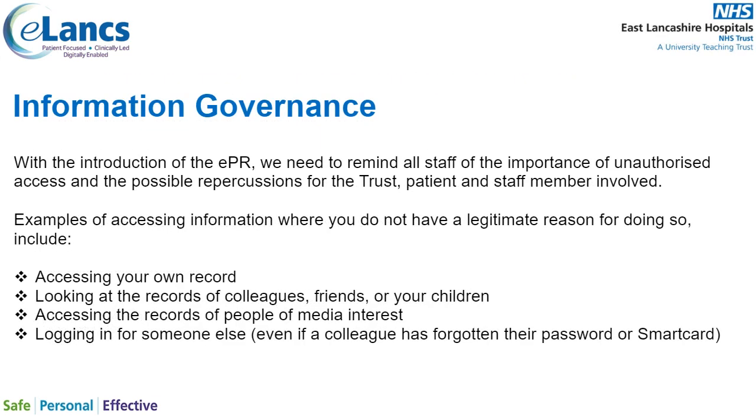With the introduction of the EPR, we need to remind all staff of the importance of unauthorised access and the possible repercussions for the trust, the patient, and the staff member involved. Examples of accessing information where you do not have a legitimate reason include accessing your own record, looking at records of colleagues, friends or your children, accessing records of people of media interest, or logging on for someone else even if a colleague has forgotten their password or smart card.